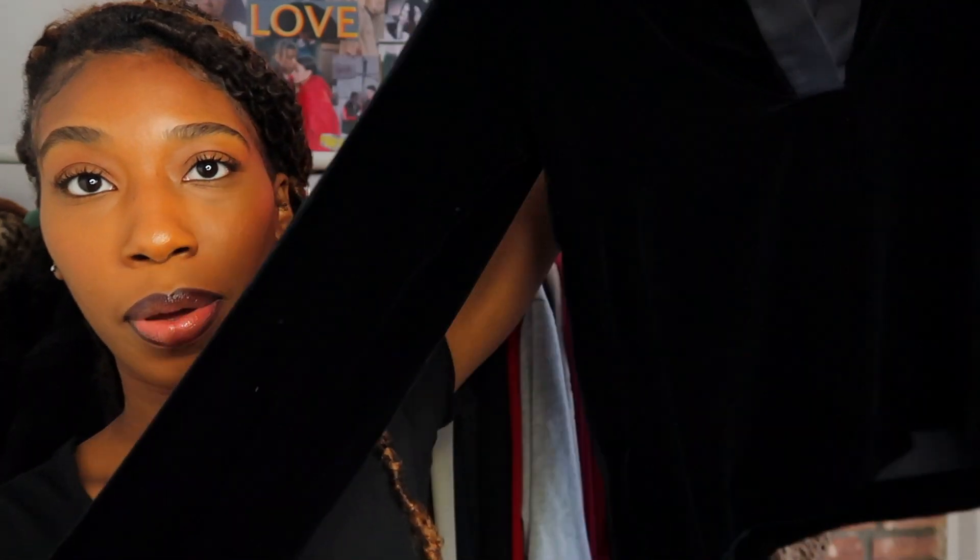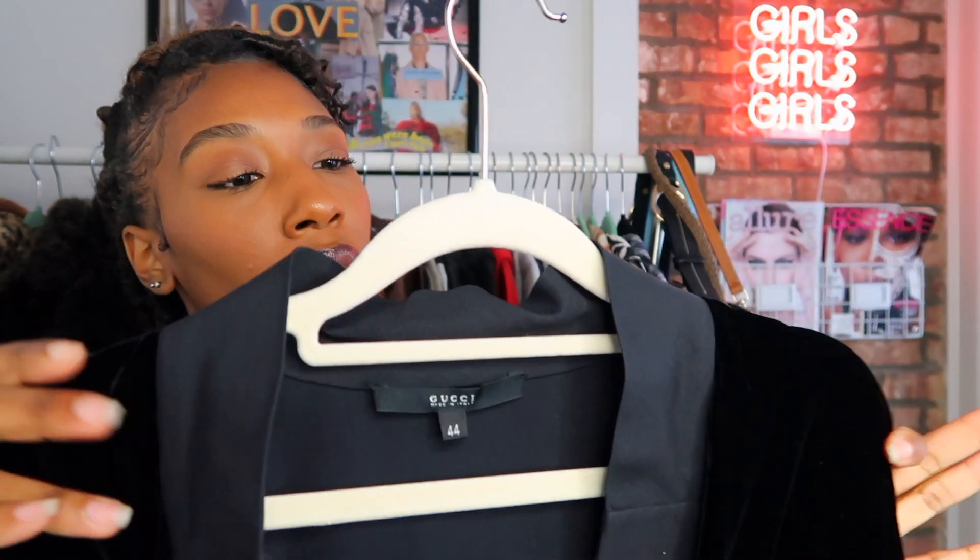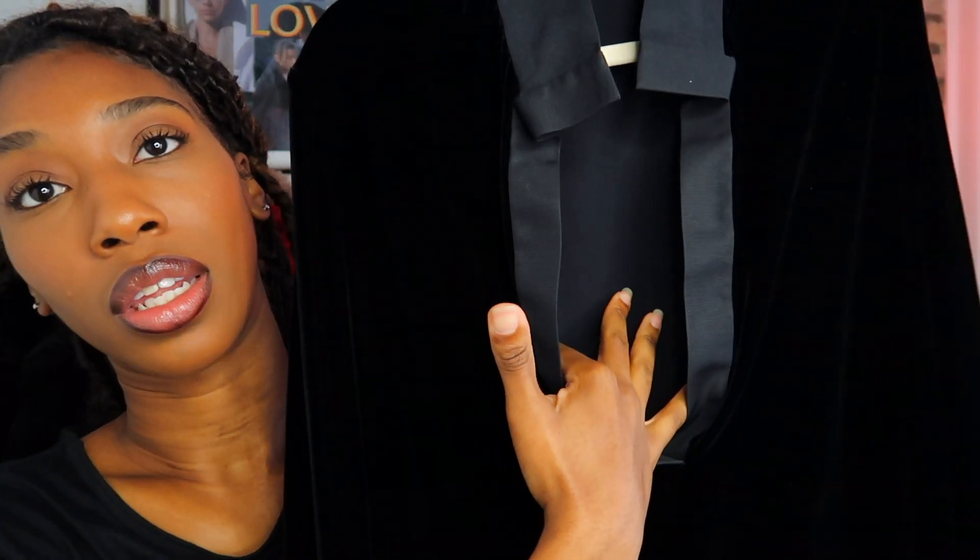The next item is this velour top — it's a Gucci top from the Tom Ford era. This is another staple perfect for fall because it's black velour and it just looks and feels rich. It has a very low V-cut in the front, so I could layer it or just wear it with chest out and some necklaces. It's going to be an amazing piece for fall.